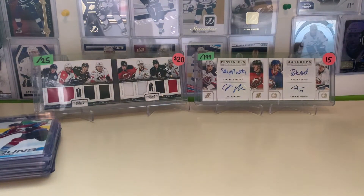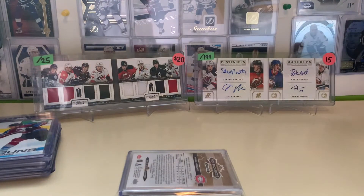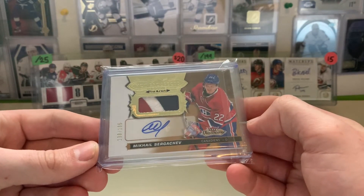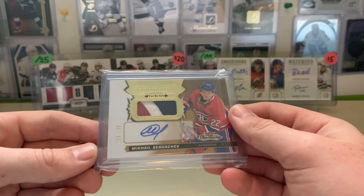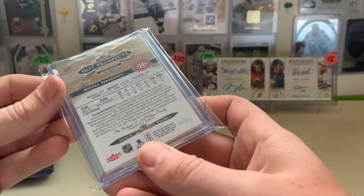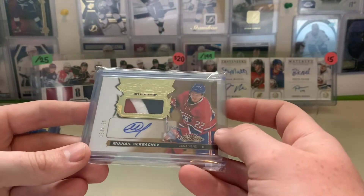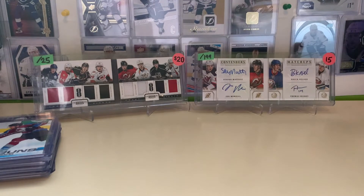Let's get into the mail day — it's probably going to be a longer one; I've got a lot of mail to get through. First one here is a nice Mikhail Sergachev RPA. I believe I paid $32 to $35 for it. I wish he was in the Lightning in his rookie year — he played nine games for the Canadiens in 16-17, so all his stuff is in Canadiens gear, which is unfortunate because he got traded soon after that.